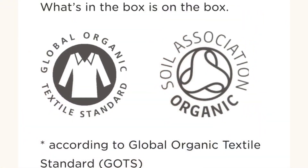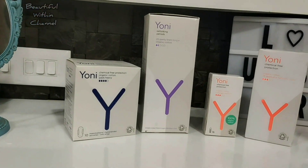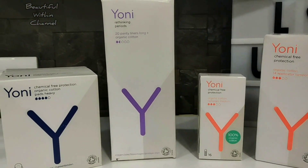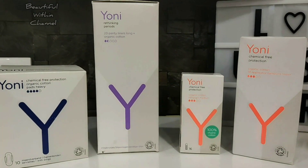The cotton they use is certified by the Soil Association certification according to the Global Organic Textile Standards. Their product range consists of 100% organic cotton pads, tampons, panty liners, and applicator tampons.